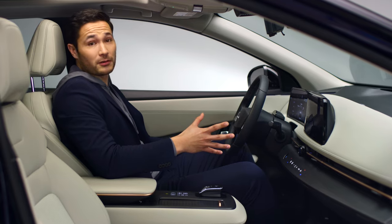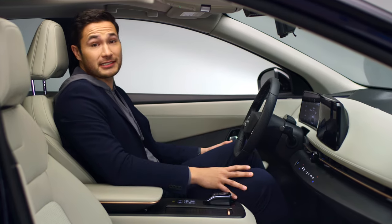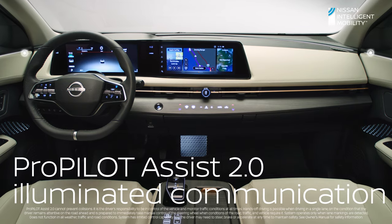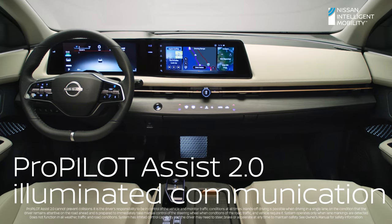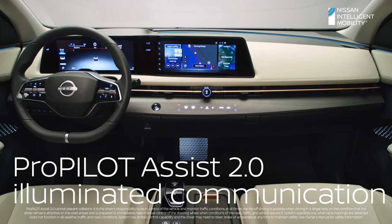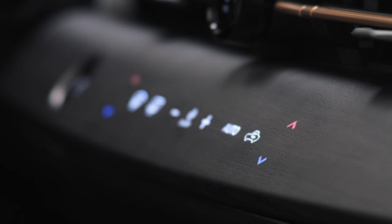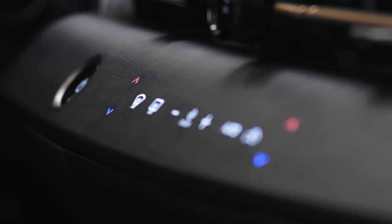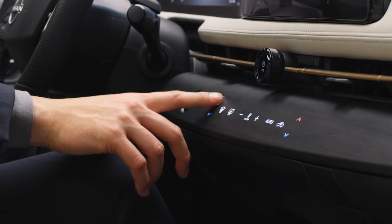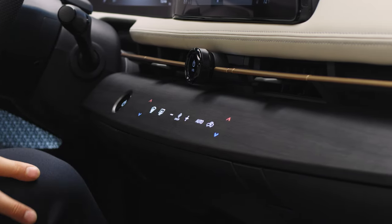Now let's talk lighting. With Ariya, it's more than setting a mood — it's actually telling you something. White means manual normal driving. Turn on ProPilot Assist 2.0, the light turns green, and you can relax your feet. And when it turns blue, hands-off driving assistance is enabled. Those illuminated buttons also communicate to you. Give them a push, and you can actually feel it push back, just like haptic buttons on your mobile devices.